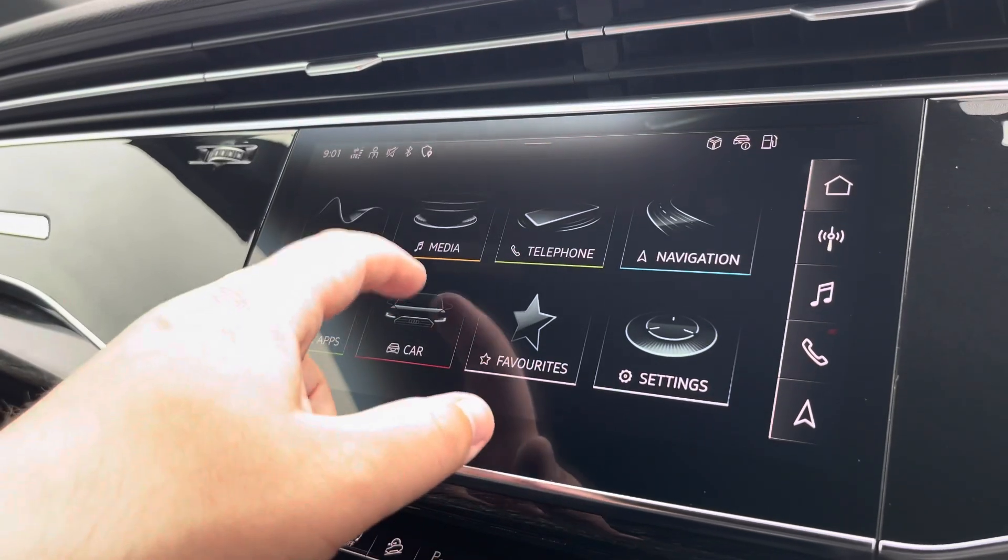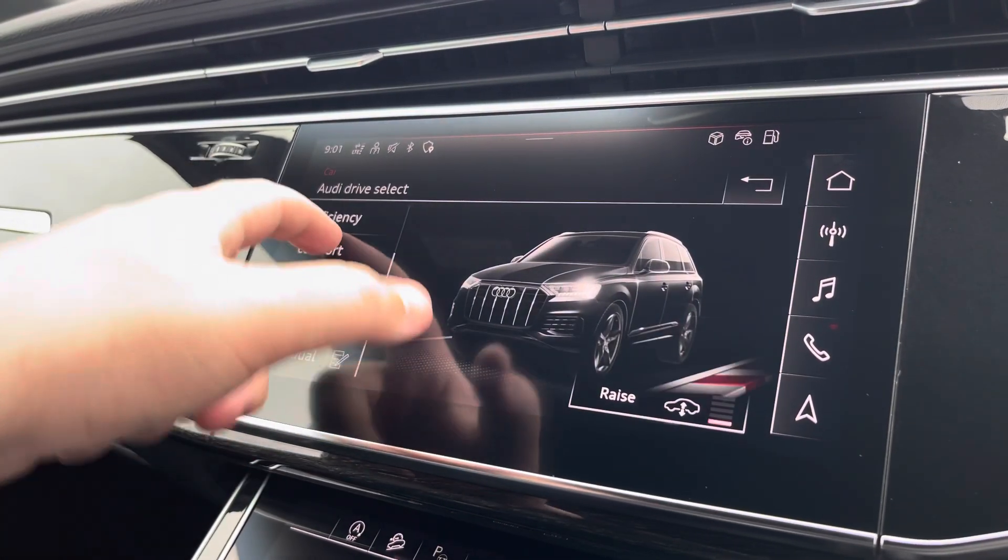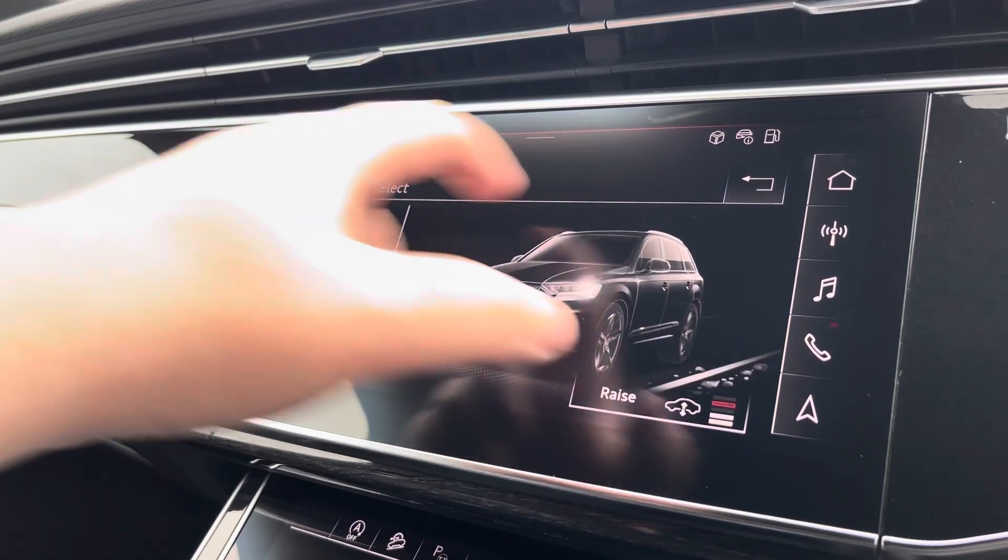Another great feature is the Audi Drive Select, where you can choose your preferred drive mode for any journey, between individual, dynamic, auto, comfort, efficiency, off-road, or all-road.